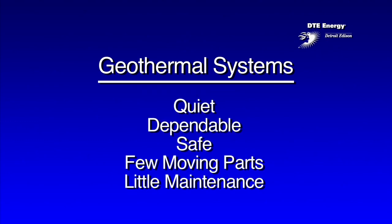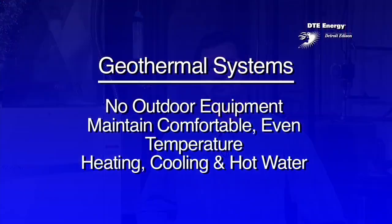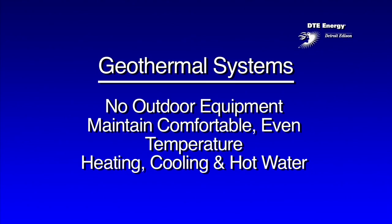Geothermal energy systems are quiet, dependable, and safe. They have few moving parts and require little maintenance. We get our system checked about once every two years just to make sure it's operating at its peak performance, and so far there's been no problems at all. Geothermal energy systems also have no outdoor equipment. They maintain a comfortable, even temperature in the home, and they provide efficient, renewable heating, cooling, and hot water.